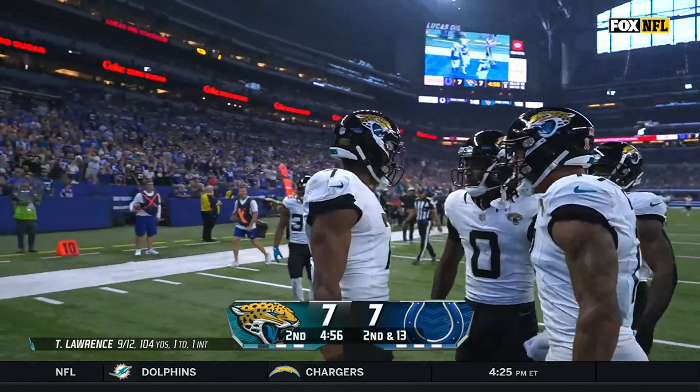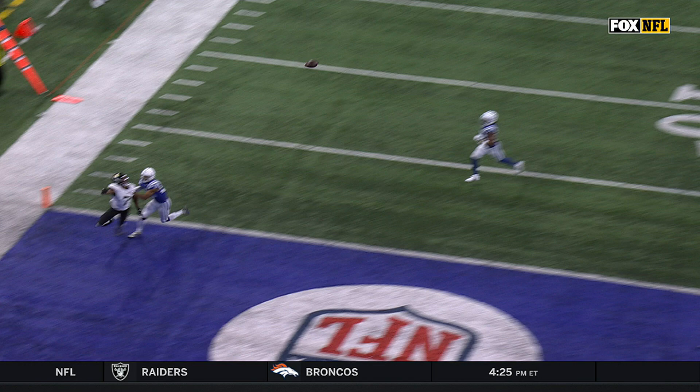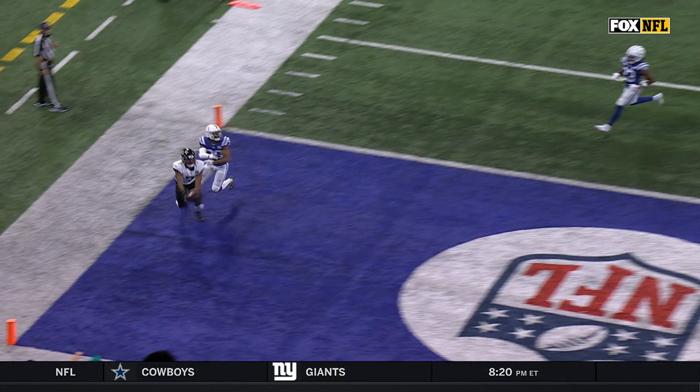We've got to see if he stayed inbound — wow. Let's see the end of it, Ken. That is a beautiful ball, by the way. We'll get back to that in a second.